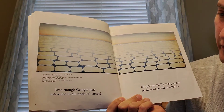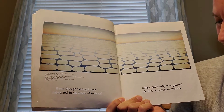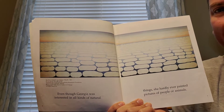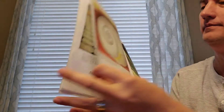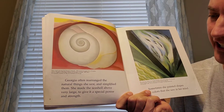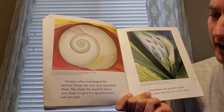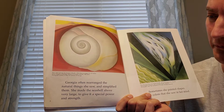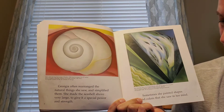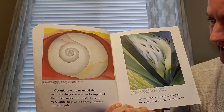Even though Georgia was interested in all kinds of natural things, she hardly ever painted pictures of people or animals. Georgia often rearranged the natural things she saw and simplified them. She made the seashell above very large to give it a special power and strength. Sometimes she painted shapes and colors that she saw in her mind.